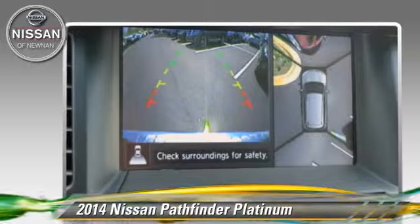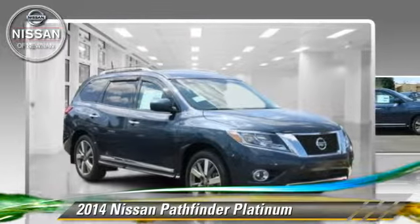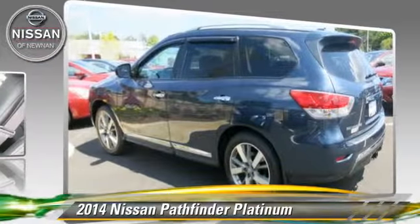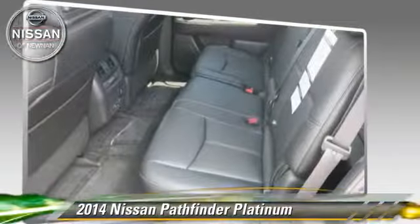Comfort and convenience features include leather seats, satellite radio, and navigation system. Give us a call to schedule your test drive today.